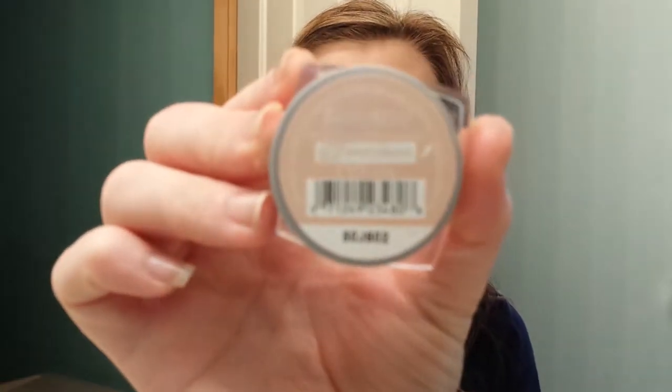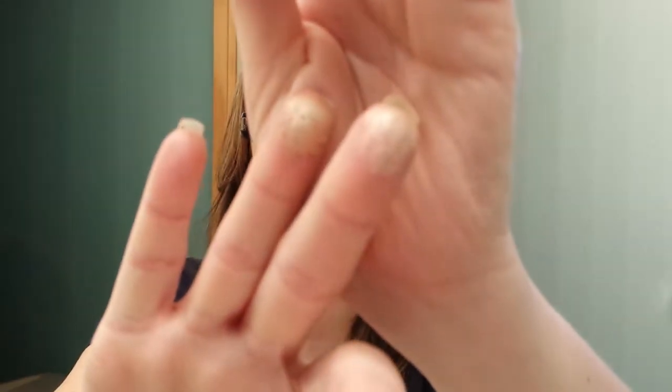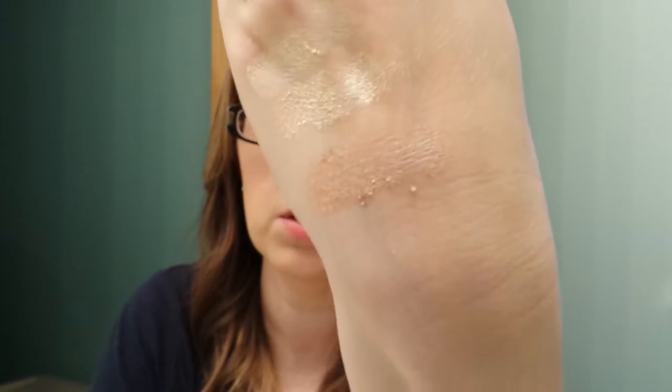The next one I have is Blinged and Brilliant. This is from last year's holiday collection, but they had them for a dollar at Big Lots about three weeks ago, so you can still find it in different places. Here it is swatched.